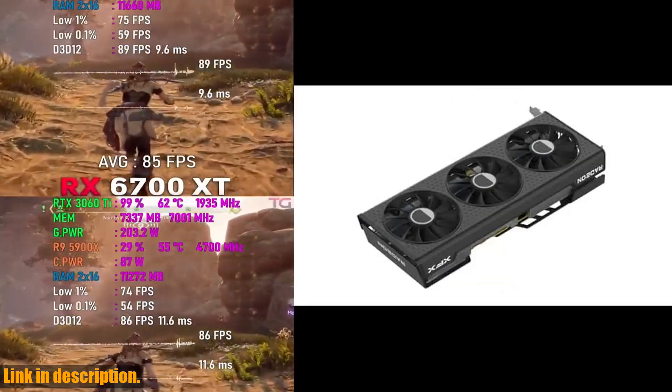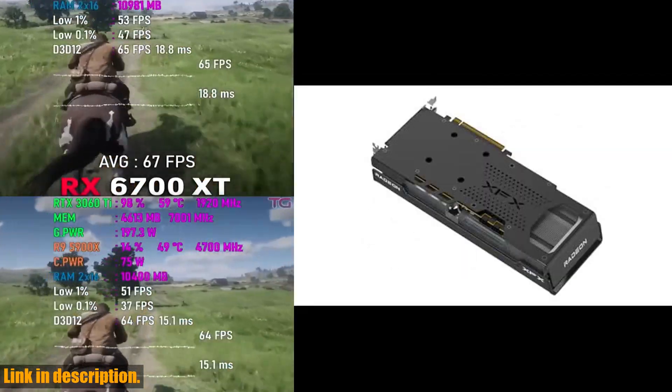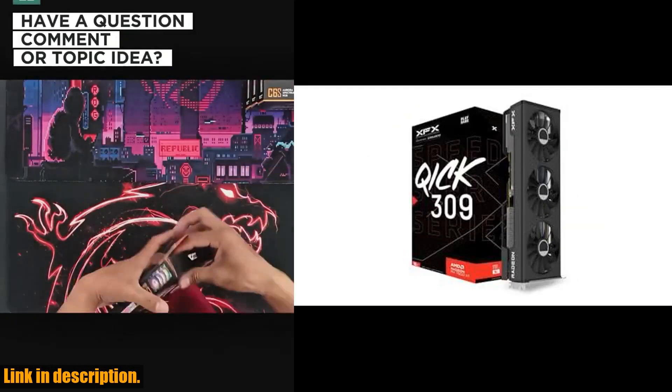And the best part? You can get your hands on the XFX Speedster MERC309 Radeon RX 7600 XT Black Gaming Graphics Card by clicking the link in the description below. Don't wait any longer to take your gaming setup to new heights.